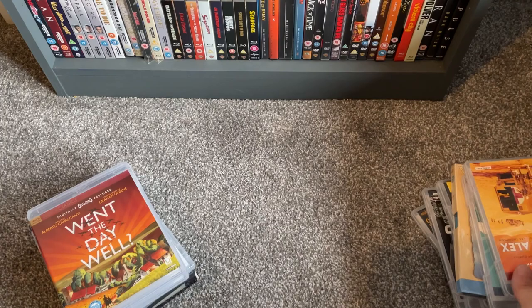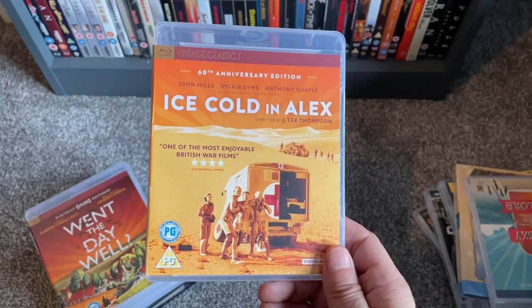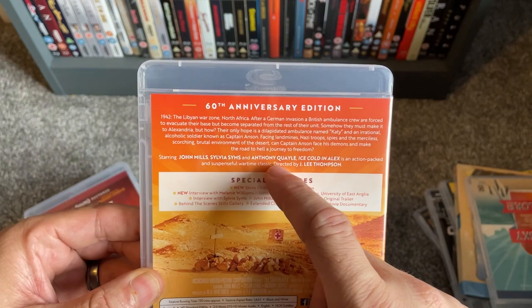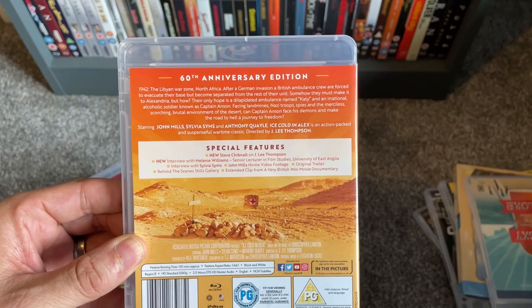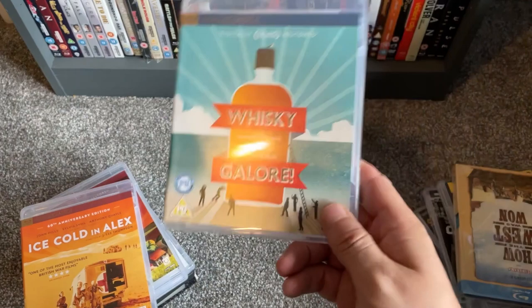Next up in a similar vein is Ice Cold in Alex with John Mills and Anthony Quayle, along with Sylvia Syms — a J. Lee Thompson film and a brilliant desert-set World War II movie. This is the 60th Anniversary Edition. I recently watched half of it on TV and it got me thinking I didn't own it, so it was about time.